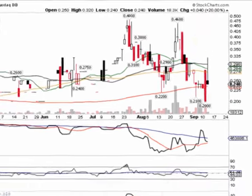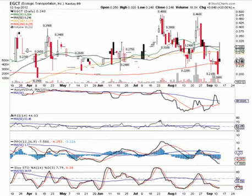This is why we want to put EGCT back on our watch list. It looks like the chart is at a bottom and the stock looks like it's ready for another rebound. We definitely want to keep an eye on EGCT in the weeks ahead — the stock's been very good to us in the past and looks like it's ready for another run.